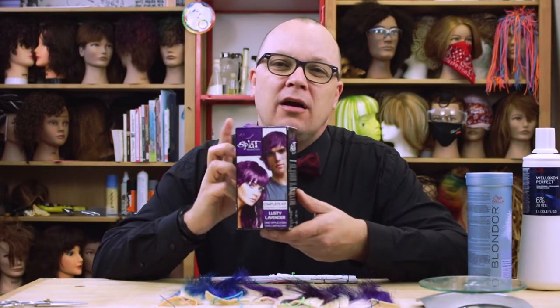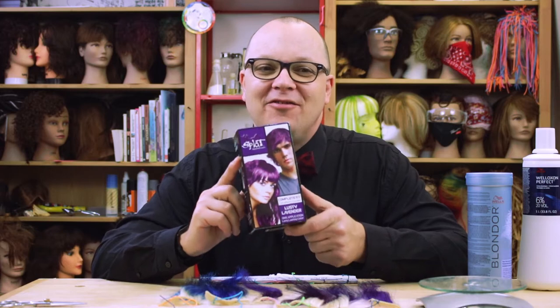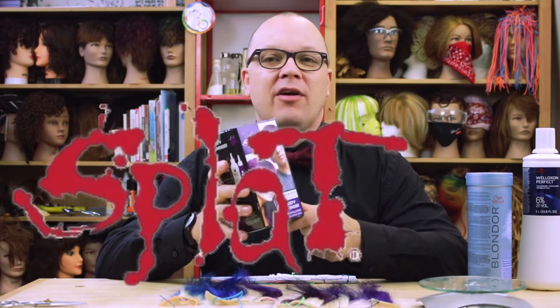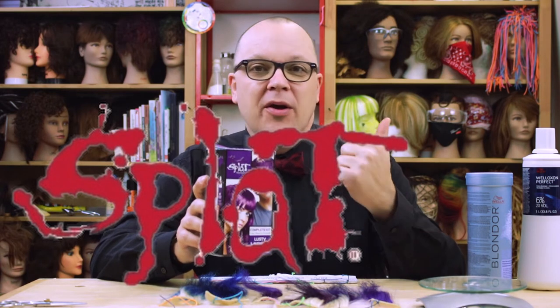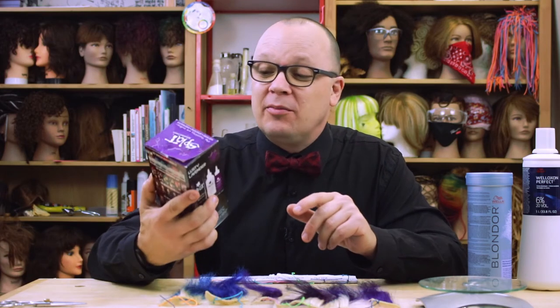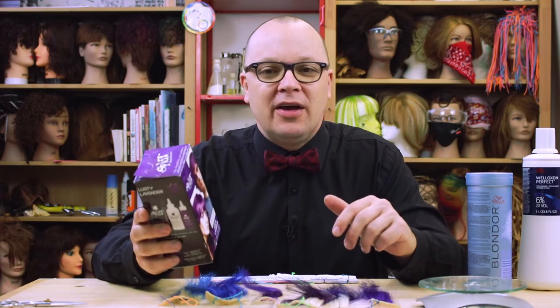I can think of few hair color products more reviled and villainized by professional stylists than Splat. I've heard everything from 'it's fabric dye' to 'it will never come out of your hair' to 'it comes right out of your hair, it just won't stay like professional colors.' So there's a lot of misinformation out there about Splat, but there's probably also some good information. I want to talk about Splat and some finer points of it and compare it to some professional colors as well.